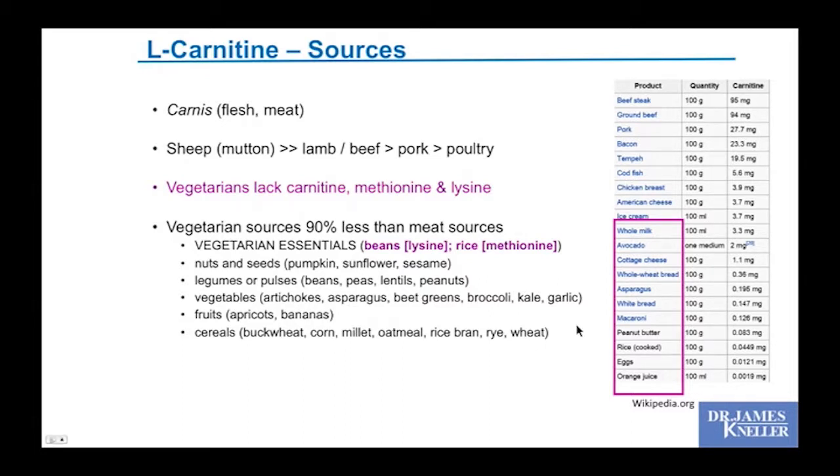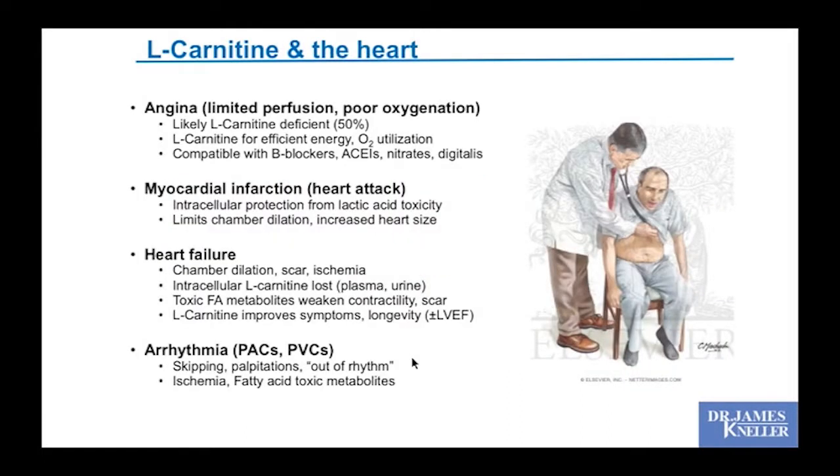Vegetarians tend to lack carnitine. Good vegetarian sources include avocado, cottage cheese, and tempeh. In the setting of heart disease, L-carnitine supplementation can improve angina, benefit the setting of a myocardial infarction or recent heart attack, help in heart failure with chamber dilatation, and be electrically quieting for arrhythmias.